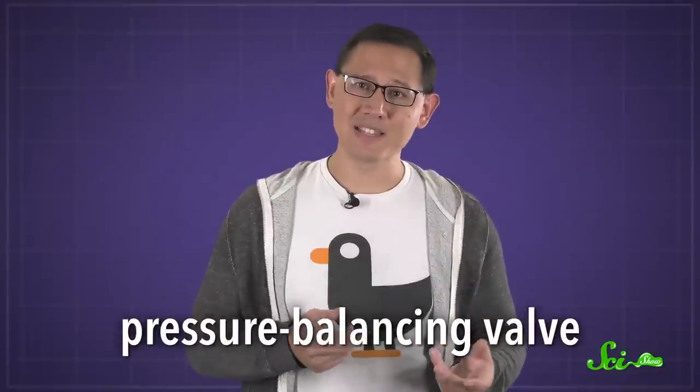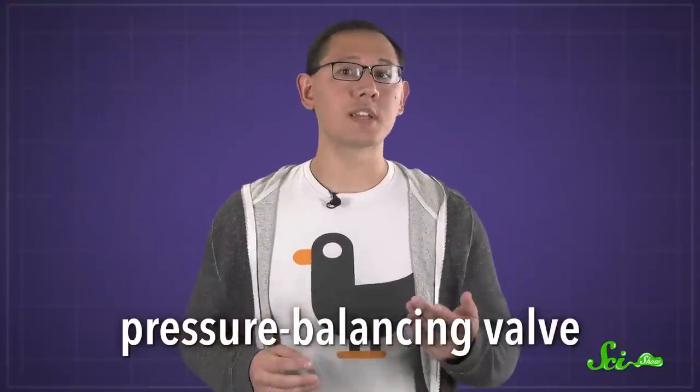This moving target problem can mostly be solved by installing a pressure-balancing valve, which will turn down the hot water if the cold suddenly slows down or disappears.